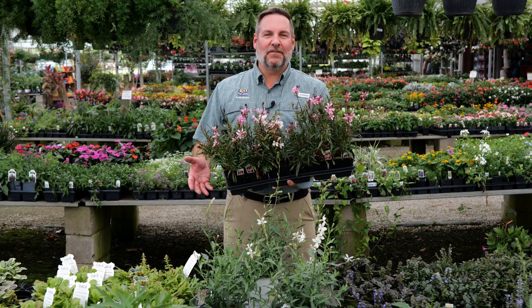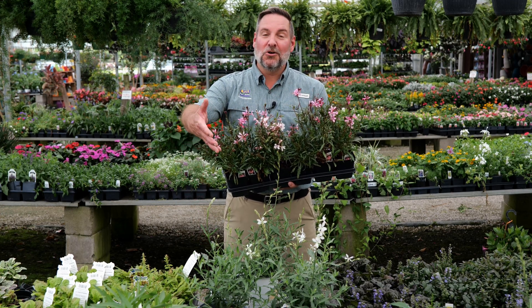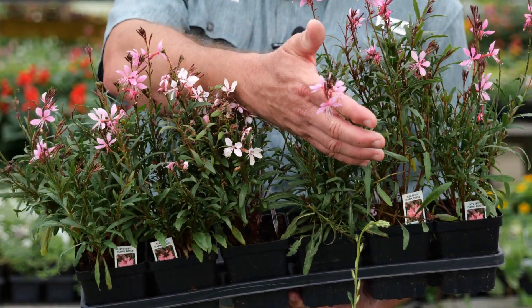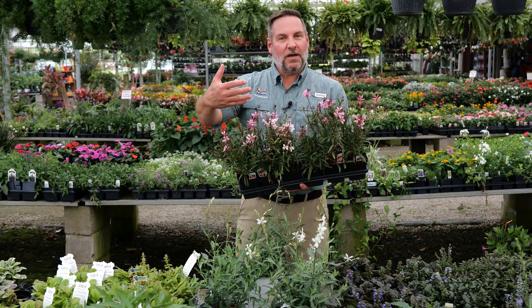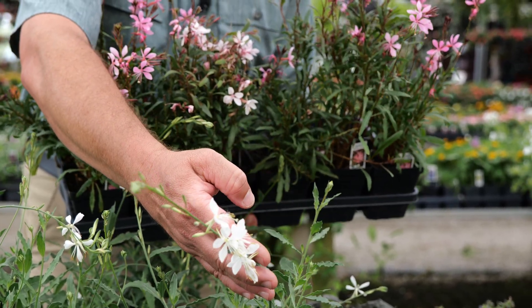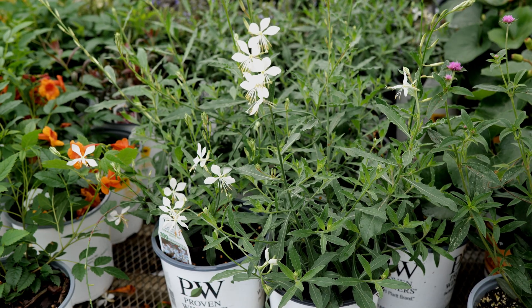For late spring 2025, the LSU AgCenter has named Gaara as our Louisiana Super Plant. Gaara is actually a native plant, and usually the wild types are going to have this really tall bloom spike on them, which is sometimes why it's referred to as wandflower.